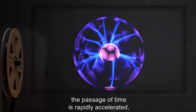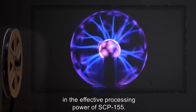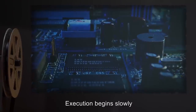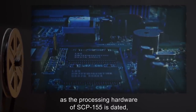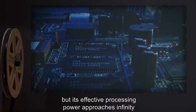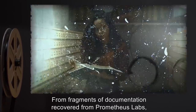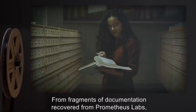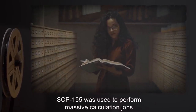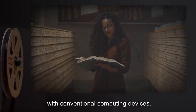Within this sphere of influence, the passage of time is rapidly accelerated, resulting in a hyperbolic increase in the effective processing power of SCP-155. Execution begins slowly as the processing hardware of SCP-155 is dated, but its effective processing power approaches infinity after approximately eight minutes and fourteen seconds of execution. From fragments of documentation recovered from Prometheus Labs, SCP-155 was used to perform massive calculation jobs that would have taken months, if not years, with conventional computing devices.